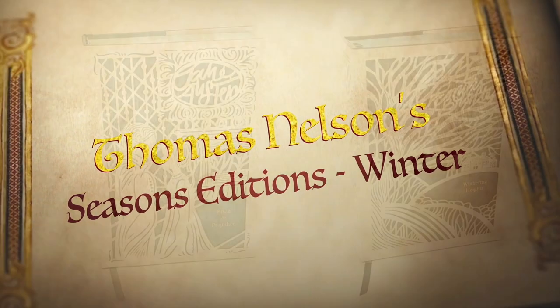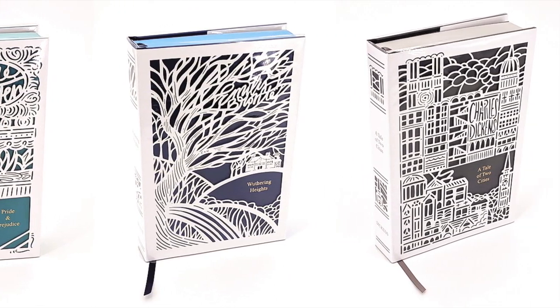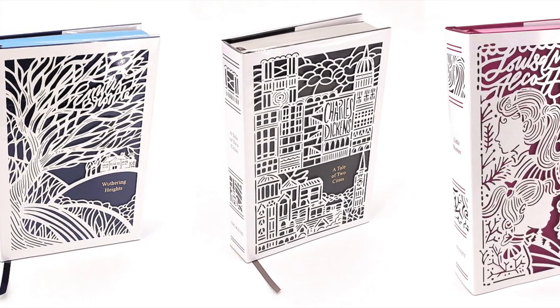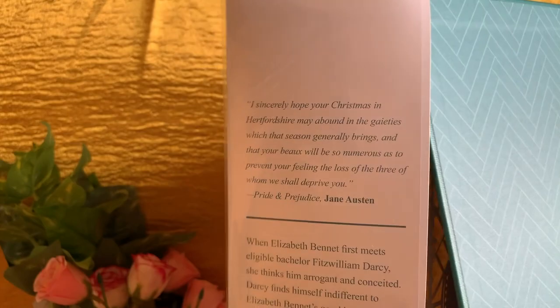So for winter we have Pride and Prejudice by Jane Austen, Wuthering Heights by Emily Bronte, A Tale of Two Cities by Charles Dickens, and Little Women by Louisa May Alcott. Each of the books is limited to 10,000 individually numbered copies and are produced in a single print run, making each book a first edition, first printing.